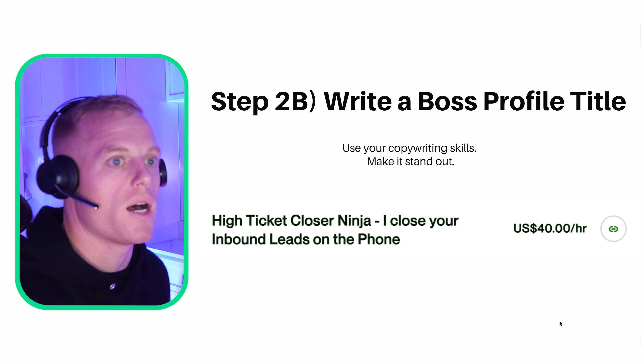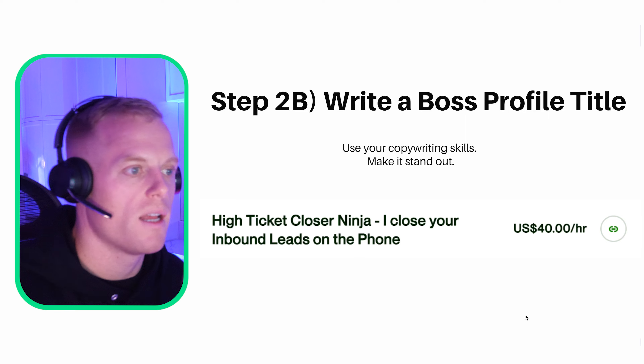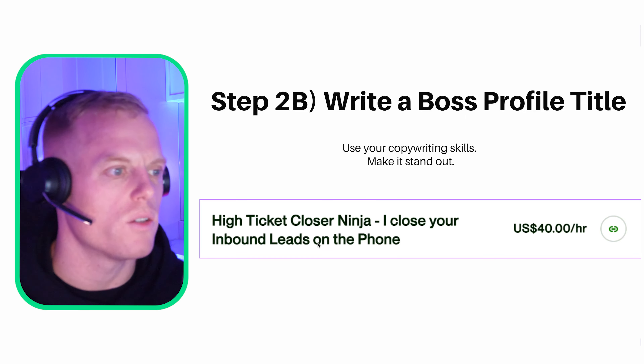Step two: write a boss profile title. Use your copywriting skills — make it stand out. Here's one: 'High ticket closer ninja — I close your inbound leads on the phone.' And there are 25 more title ideas in the course.